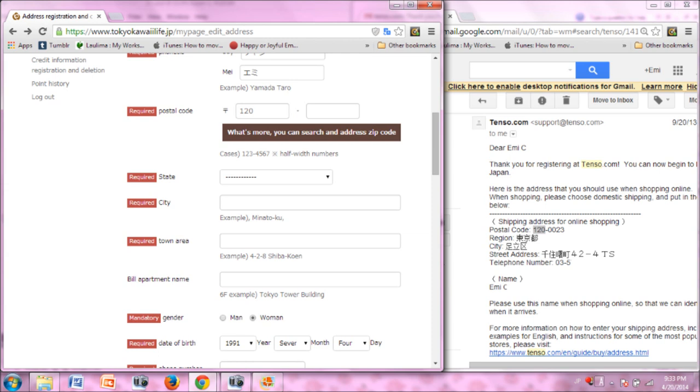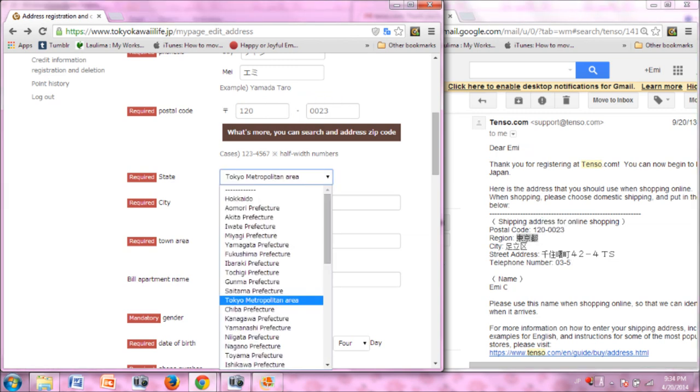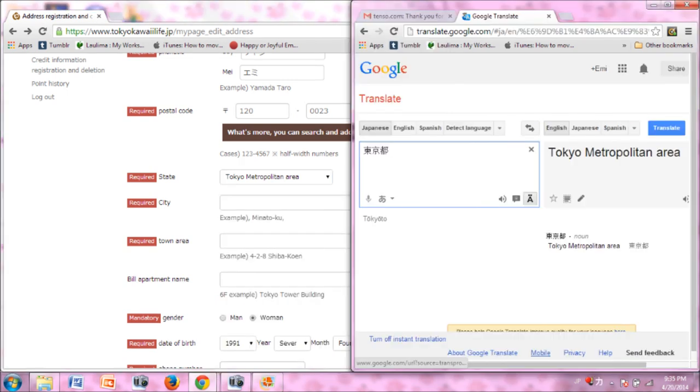Next, fill in the postal code. First copy and paste the numbers left of the hyphen, and then the right. Next, you'll select your state again as Tokyo Metropolitan Area. This is the field labeled Region in your Tenzo address. Google Chrome has translated the kanji in the drop-down bar. If you need confirmation, a quick copy and paste of the region kanji into a translator will show you that the state is indeed Tokyo Metropolitan Area when translated.